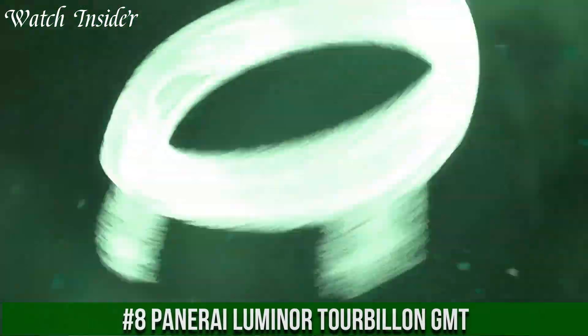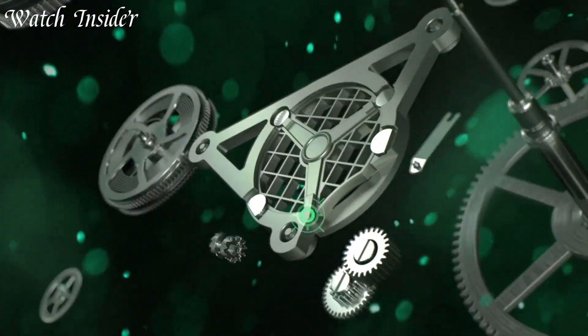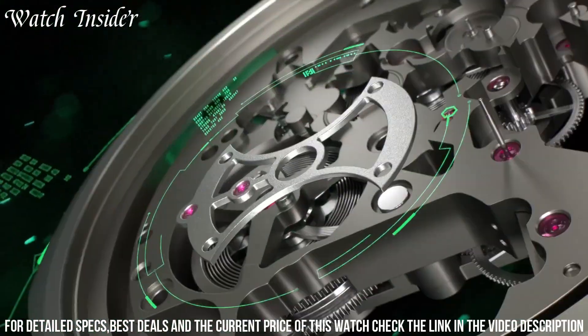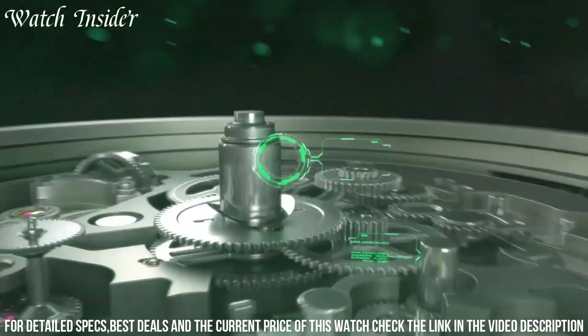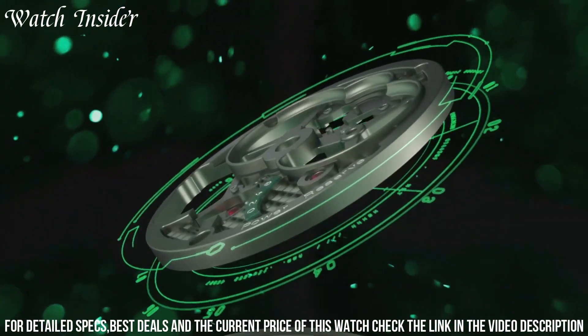Number 8: Panerai Luminor Tourbillon GMT. A stunning timepiece that combines exceptional craftsmanship with innovative features. The watch boasts a tourbillon, a highly sought-after complication that improves accuracy by counteracting the effects of gravity on the movement. It also features a GMT function, allowing the wearer to keep track of a second time zone.